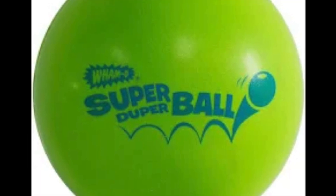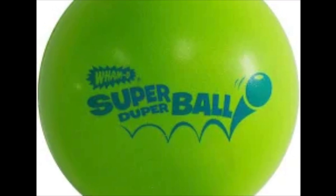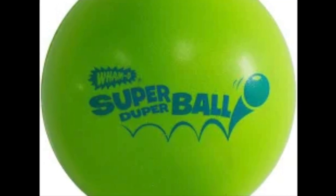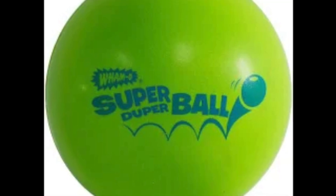On January 15, 1967, the Green Bay Packers beat the Kansas City Chiefs 35-10 in the AFL-NFL World Championship game. The next year, the Packers were again world champs, defeating the Oakland Raiders 33-14.